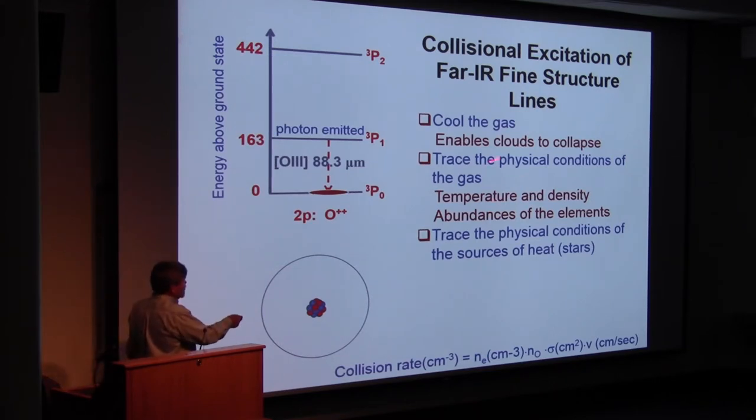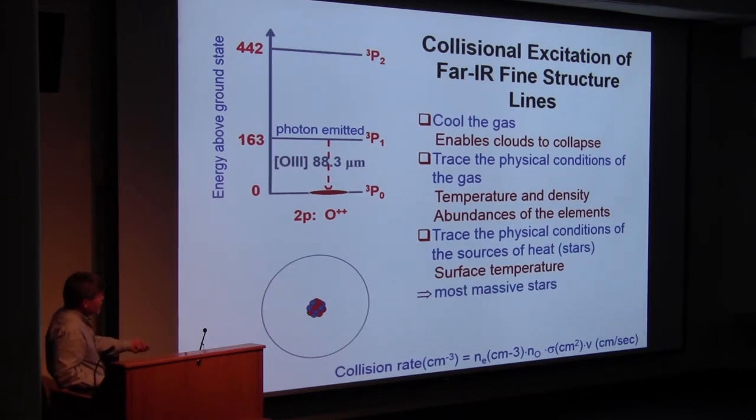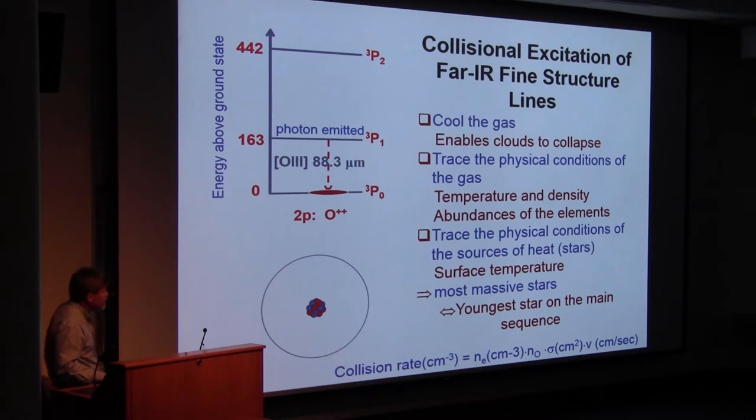You also get the parameters of the stars. Most interesting are the surface temperature of the stars — the effective photospheric temperature is traced by the ionization state. That gives you the most massive star on the main sequence, which means the youngest star on the main sequence, because massive stars go through their fuel much more quickly. So by measuring the ionization state of the ionized gas I get the most massive and therefore youngest star on the main sequence, and I can age the stellar population.